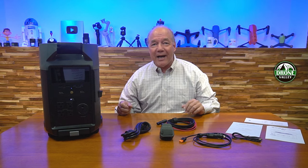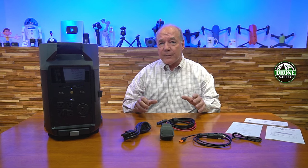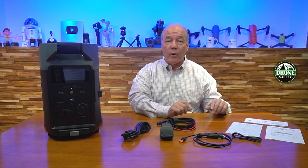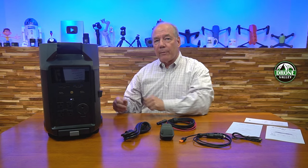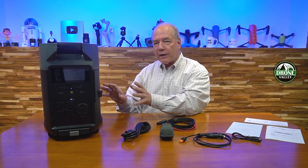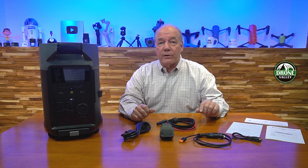I've reviewed a lot of portable power solutions on the channel, and I love this kind of technology because essentially what it gives me is this perfect little bundle of energy that I can take with me out in the field to charge and operate all of my portable devices whenever I'm away from an electrical outlet. And what EchoFlow has done with the Delta Pro is built a power station that's larger and smarter than most of the other power stations on the market.